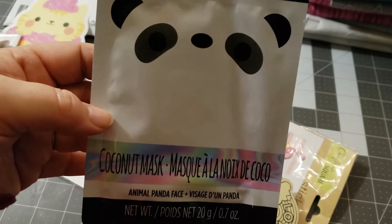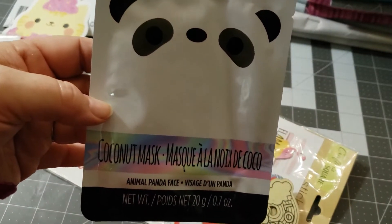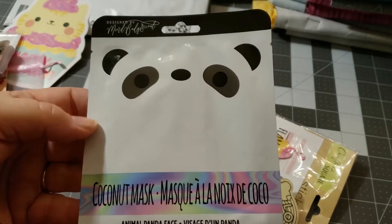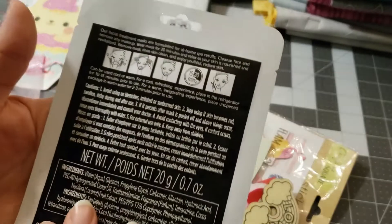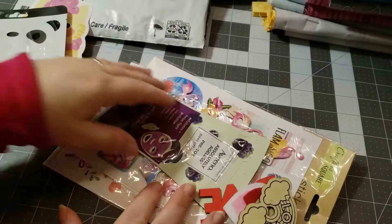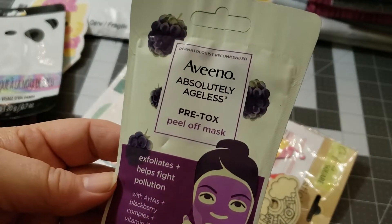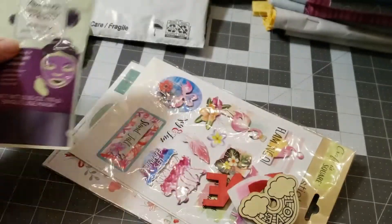Oh, my flash turned off. I'm sorry, my phone is gonna go dead — hopefully it doesn't do it during the video. I have a coconut mask. That is really cool. There is a pre-tox peel off mask from Aveeno.